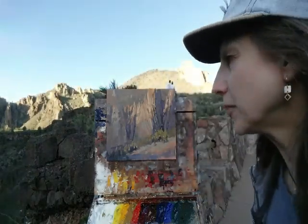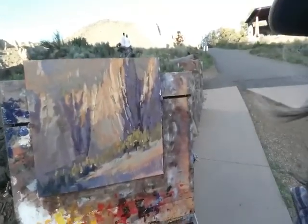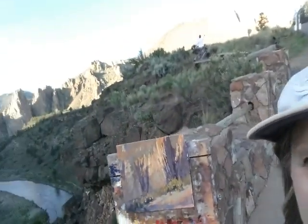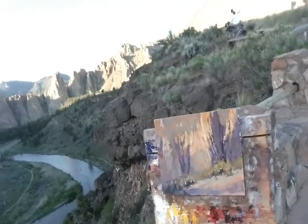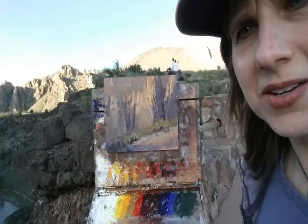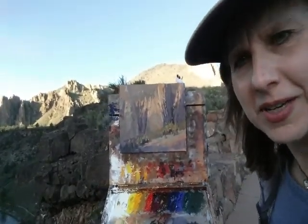Okay, so here is the finished piece. The light's starting to fade now, and I'll try to zoom in a little bit on the painting. And then I'll also let you take a look at the scenery around here. There's a whole lot to paint here, and so it's usually tough to pick one small spot to zoom into and paint.